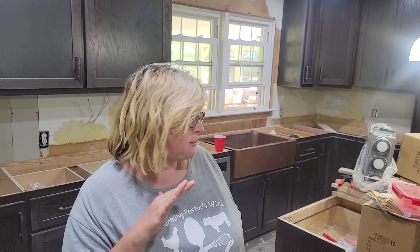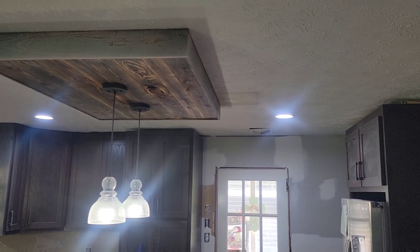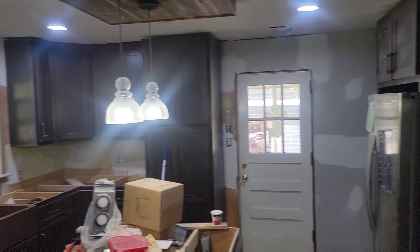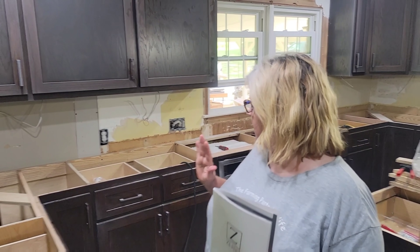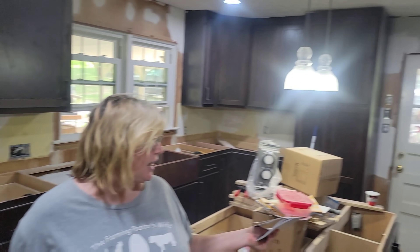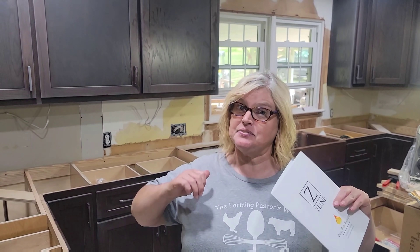Hey guys, welcome to the Farm and Pastor's Wife. I'm not sure what part of the video we're in at this point, but welcome to my mess. Yes, it is dusty and dirty, but progress is happening. Today was kind of a disappointing day because the granite was supposed to show up, but there was a delay. It'll be here tomorrow. Kevin and Bryant were able to hook up my stove, oven, dishwasher, and refrigerator — everything. We don't have the switches in yet, but everything is fired up and ready to go.